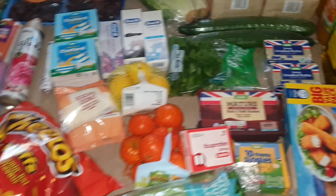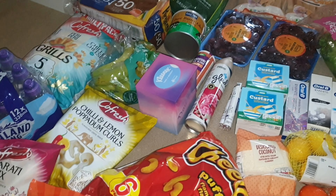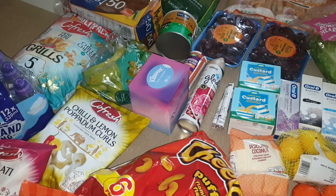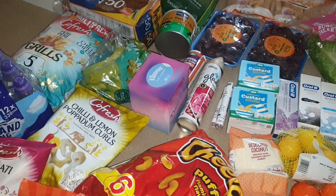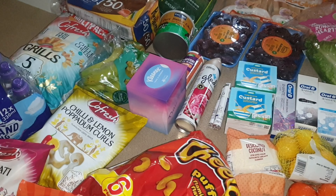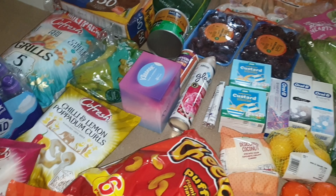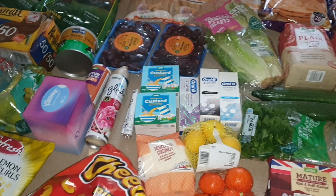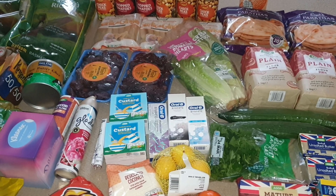They do send an email before delivery so you can check for substitutes or unavailable items, but I always forget to check. When they come with the delivery I also forget to check for substitutes — so that's everything in my Asda haul, apart from the things already tidied away. Take care everyone, Allah Hafiz, Assalamu Alaikum.